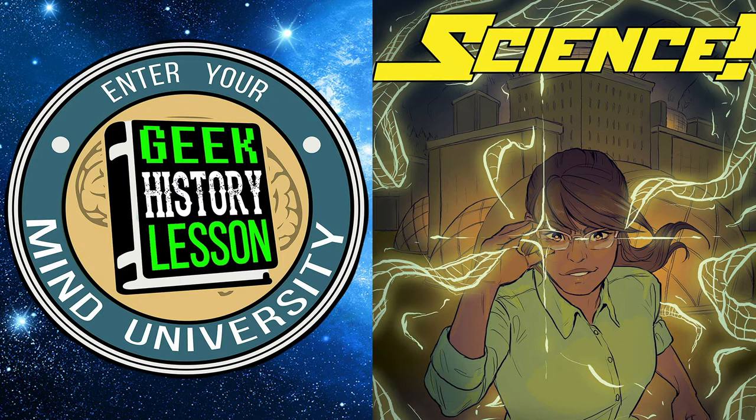Hello and welcome to Geek History Lesson. I'm Jason, not a normal episode — I'm here by myself to introduce you to something different. This is normally the podcast where we take you through one character, construct, or item from popular culture, but this episode is a live panel recorded at Stan Lee's LA Comic Con. This panel is about how to write science fiction based on real science.